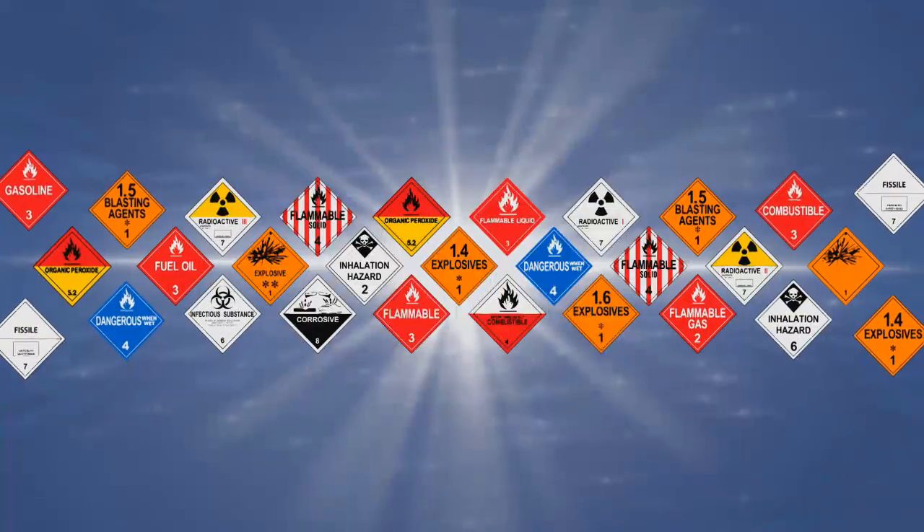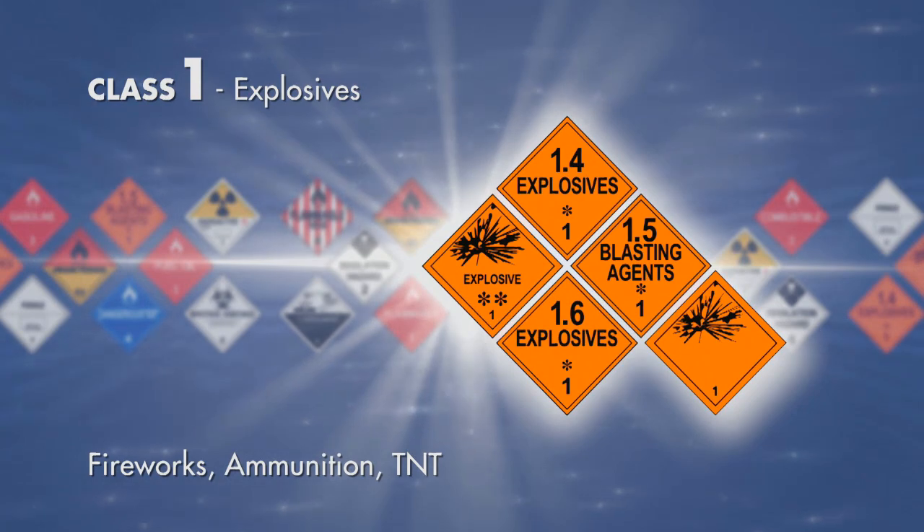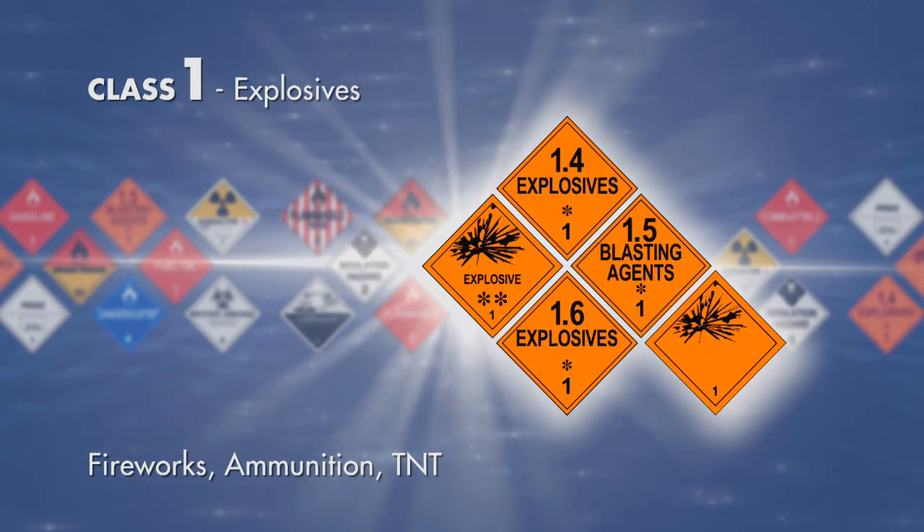There are nine hazmat classes, including Class 1, explosives — for example fireworks, ammunition, TNT.